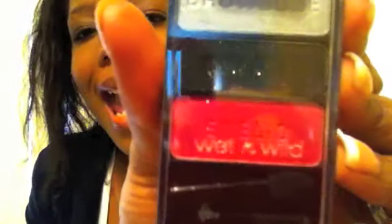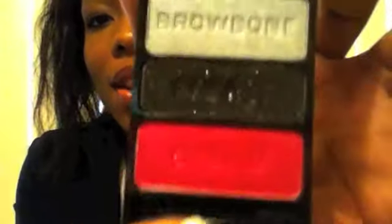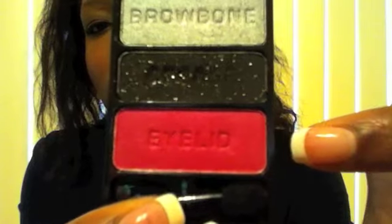First up are these Wet and Wild eyeshadow palettes. This one is in 'Don't Steal My Thunder' and this one is in 'Spoiled Brat.' These were either $1.99 or $2.99 — I can't exactly remember. I got this one after seeing Shalinda's haul on it, and when I saw how pretty it was I had to go buy it. It's a really pretty hot pink kind of color and the camera isn't really picking it up well.